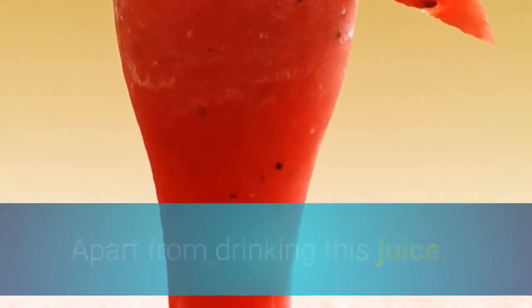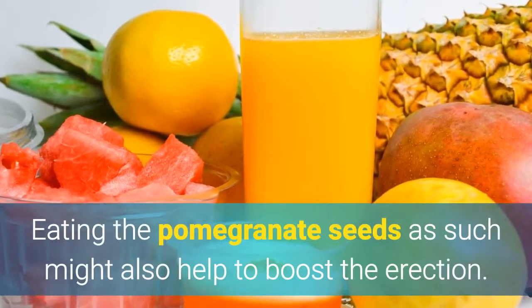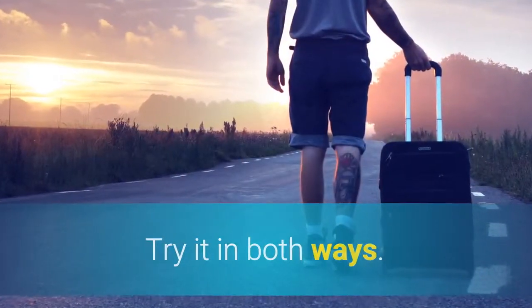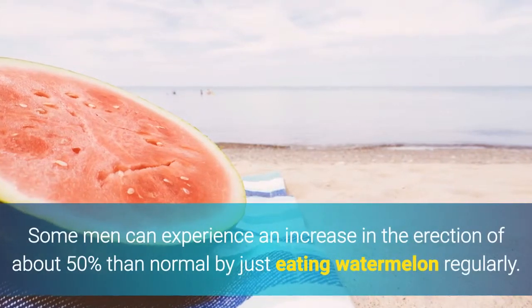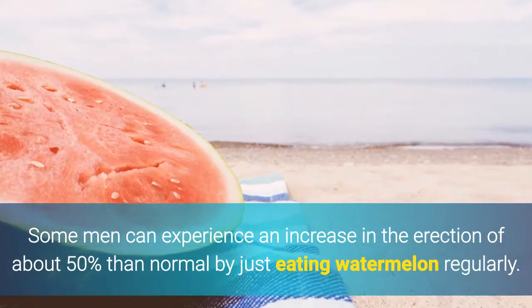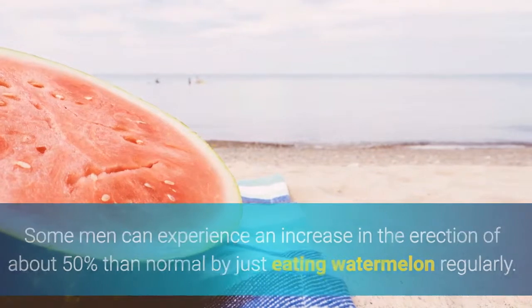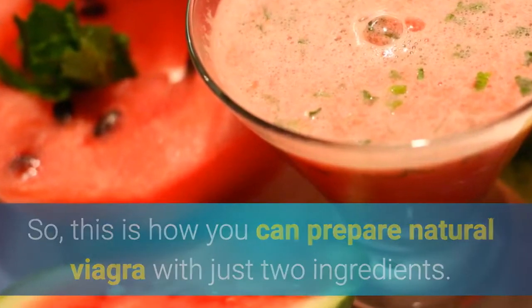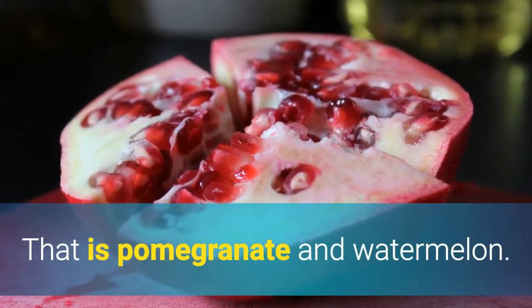Apart from drinking this juice, eating the pomegranate seeds as such might also help to boost the erection. Try it in both ways. Some men can experience an increase in erection of about 50% than normal by just eating watermelon regularly. So this is how you can prepare natural Viagra with just two ingredients — pomegranate and watermelon.